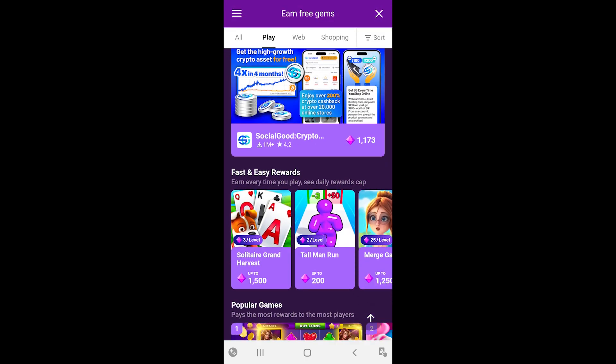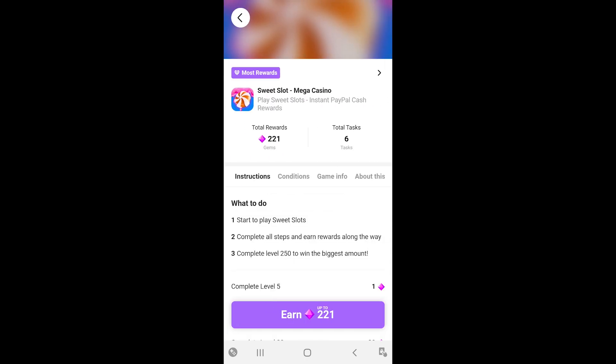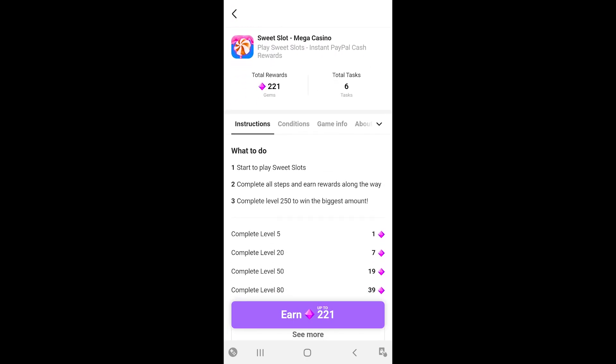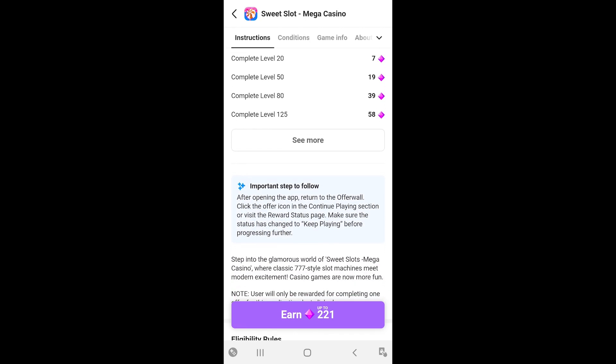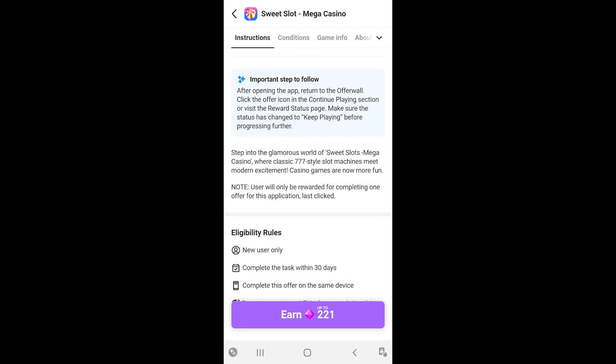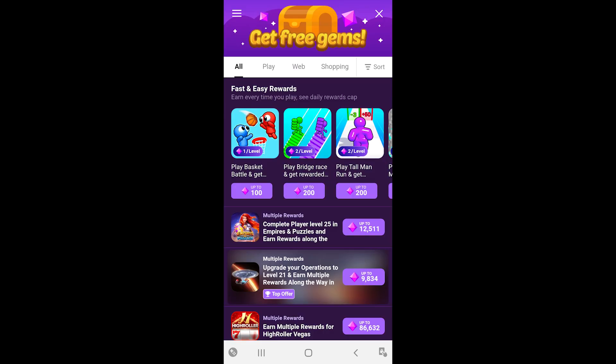I picked this offer because it looked like it would be quick and easy, but it wasn't. For the play-type offers, you'll just follow the instructions given and reach whatever levels they require you to reach. I completed two of these before I was completely over it, and here you can see I collected the reward for those.